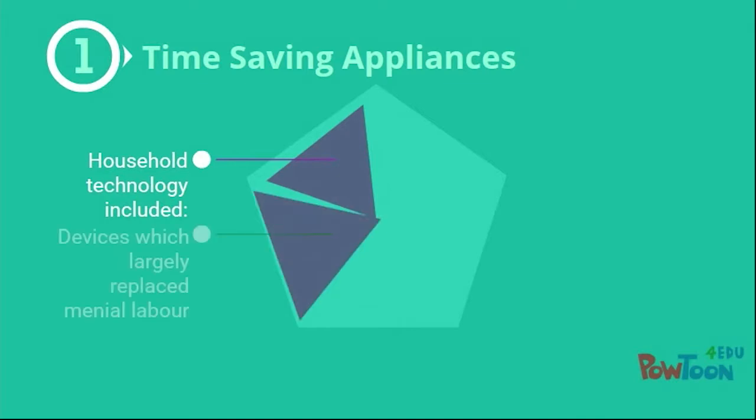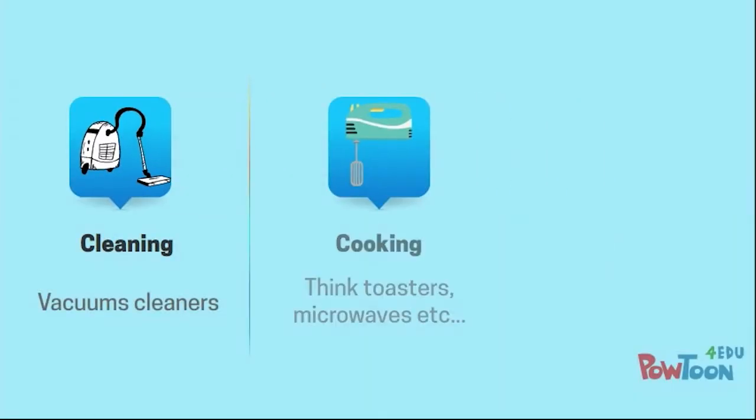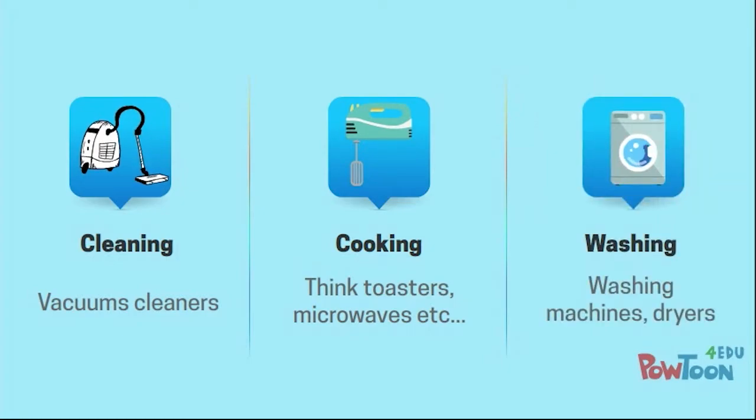Next, we have time-saving appliances — household technologies which really help to replace menial labour in the home. Things like vacuum cleaners, cooking appliances, toasters, microwaves, washing machines, and dryers.